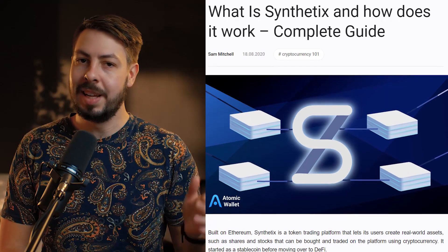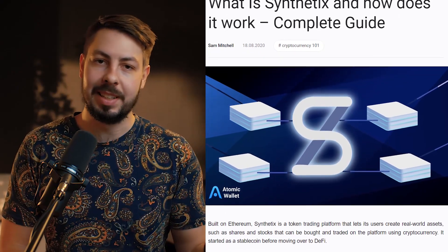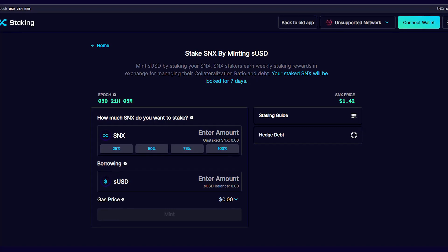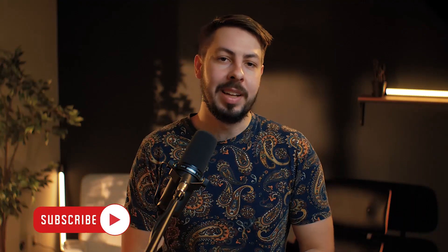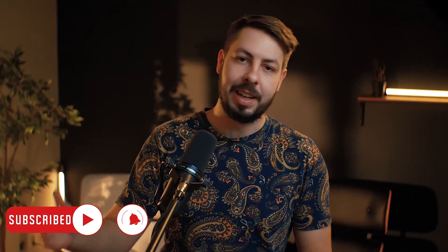So how does Synthetix work? Synthetix runs on Ethereum and acts as a decentralized exchange and issuer of synthetic assets. It operates through an incentive system where stakers earn passive income by providing liquidity directly to users. Users use the SNX token and smart contract features to get exposure to any asset they want — bonds, stocks, real estate, just about anything you can think of that has trackable value.